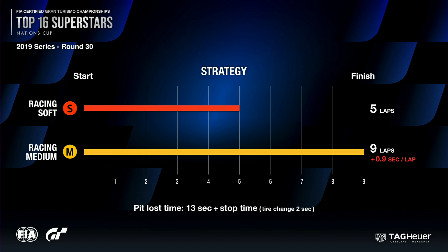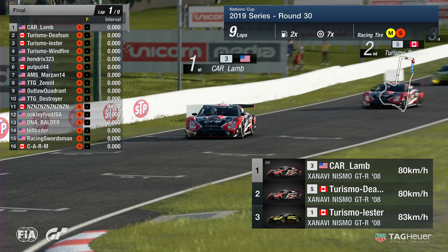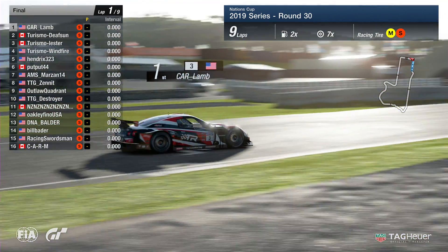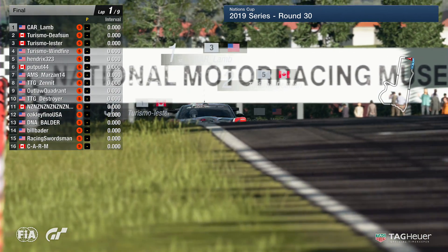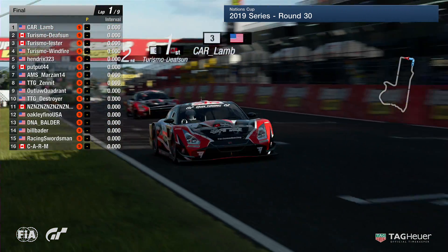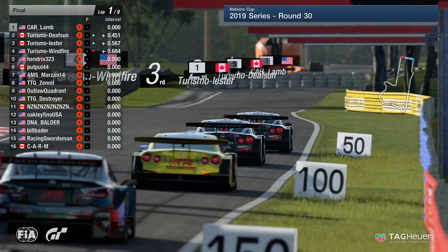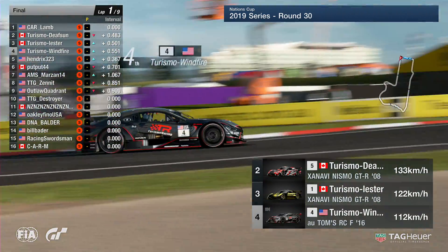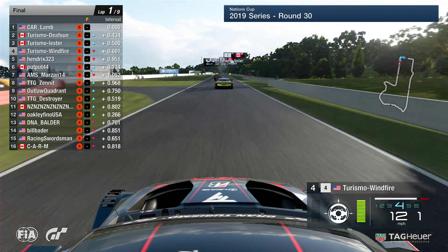Without further ado, let's head over to the grid. The cars are lined up — Carl Lamb on pole position, Turismo Defsun alongside, and Turismo Leicester as well. Those guys in the top three in the championship as things stand. Keep an eye out for Turismo Windfire, Hendricks, and Putput as the field is led over the timing line by Carl Lamb as we head down towards the first corner to get this Nations Cup race for the North America region underway. Down towards turn one — Carl Lamb holds on to his race lead, Turismo Defsun in second, and keep an eye out for Turismo Windfire with a bit of a wiggle out of the first turn.